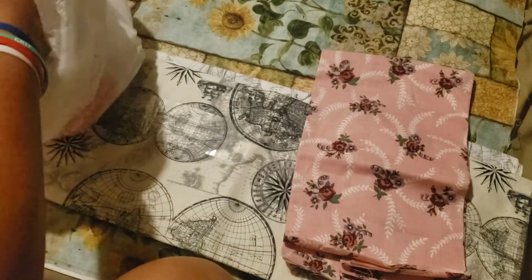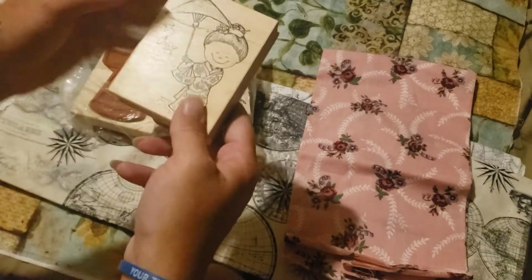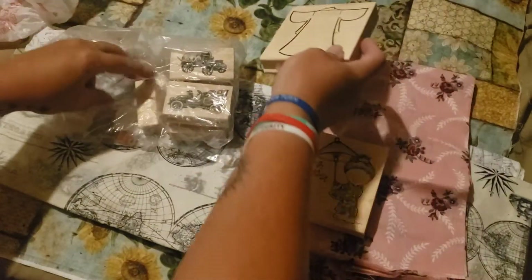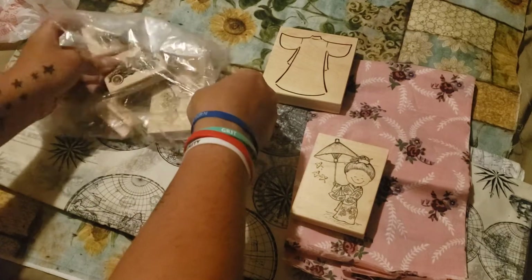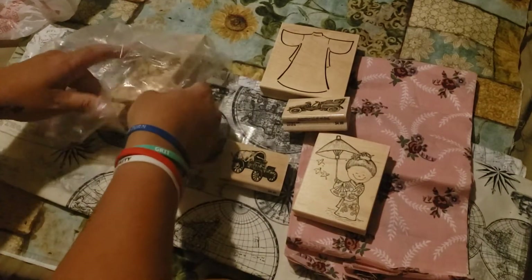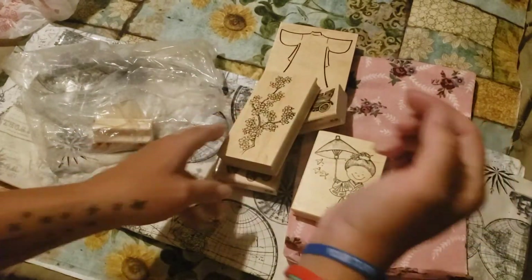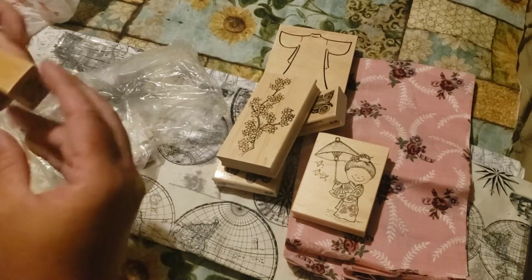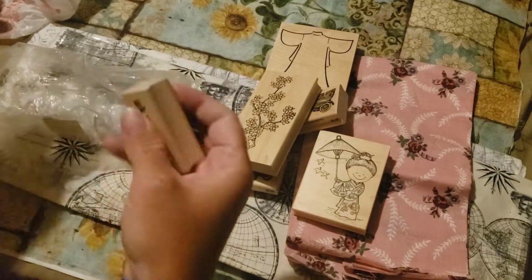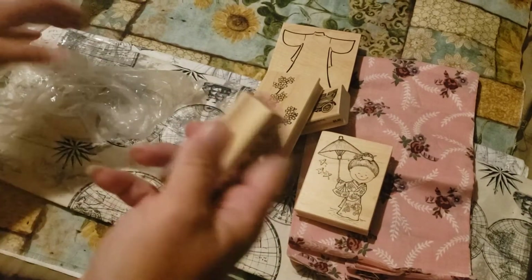And these stamps were 60% off of $7, I think — maybe it was 40%. But yeah, the little lady is just so cute. And I like the little old fashioned cars. And there's this really big, pretty flower stamp — like Japanese flowers. And then this one looks like it has the letters on it, but they must have just fallen off, so I'll have to re-glue that. But you get the idea. So there's that.